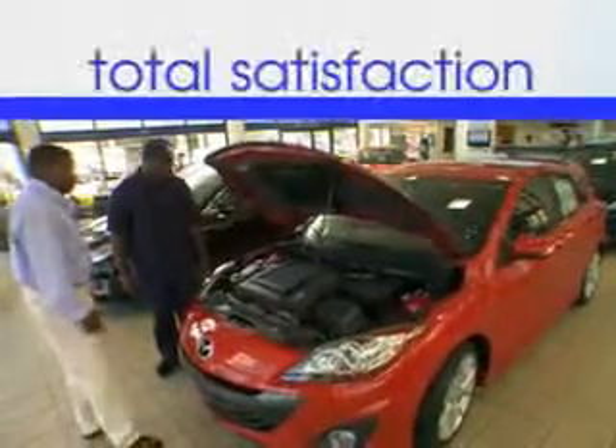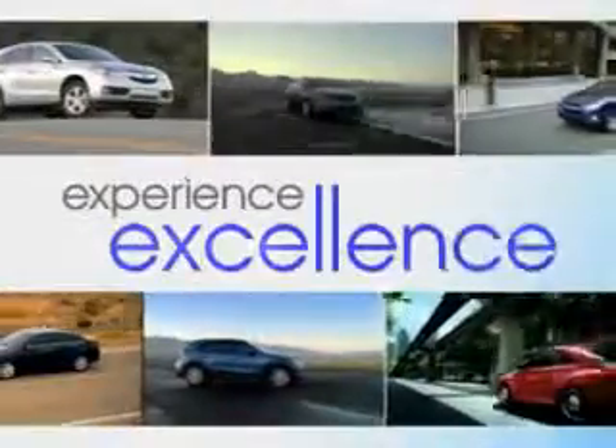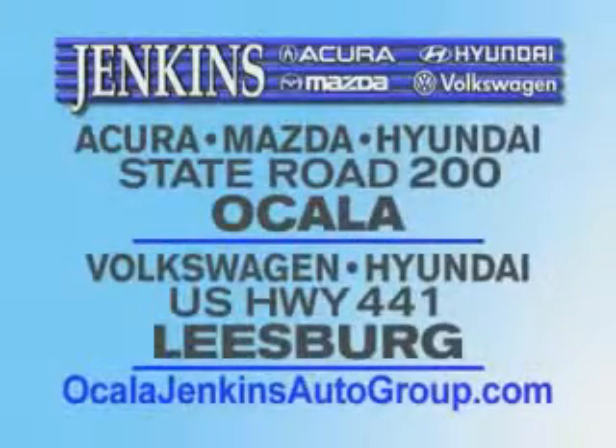It's our commitment to your total satisfaction before, during, and after the sale. Experience excellence at Jenkins Acura, Mazda, or Hyundai in Ocala, or Leesburg Volkswagen, and Jenkins Hyundai in Leesburg.